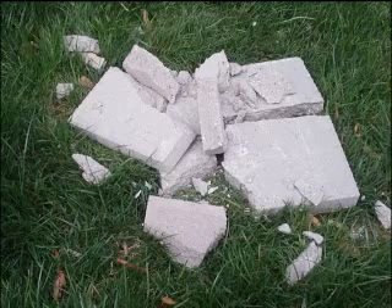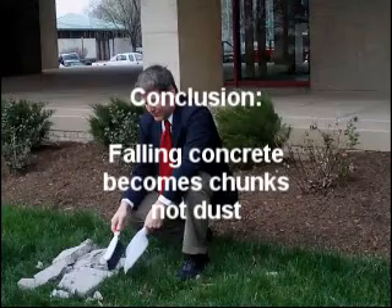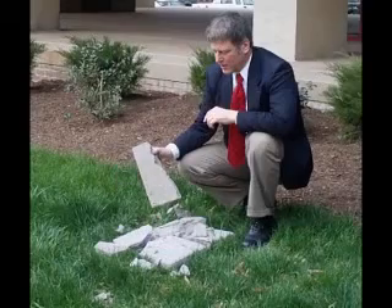What we found from our experiment was just a little concrete dust, but it did not pulverize — it cracked into large chunks.